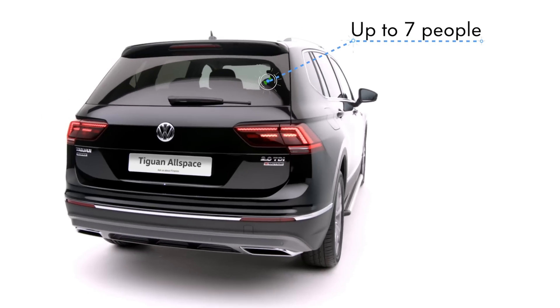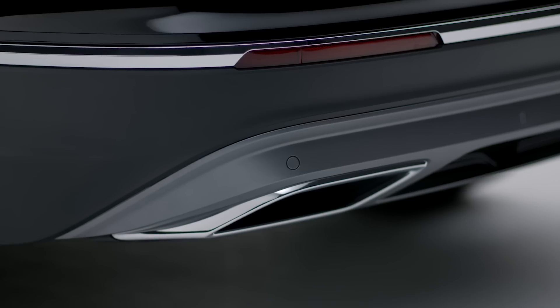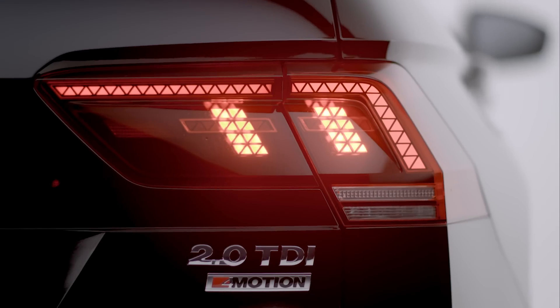With room for up to seven people, the Tiguan Allspace is perfectly poised to transport you to new adventures. With high torque engines, optional 4-Motion active control and the latest assistance systems ensure it's equipped for every adventure on or off road.